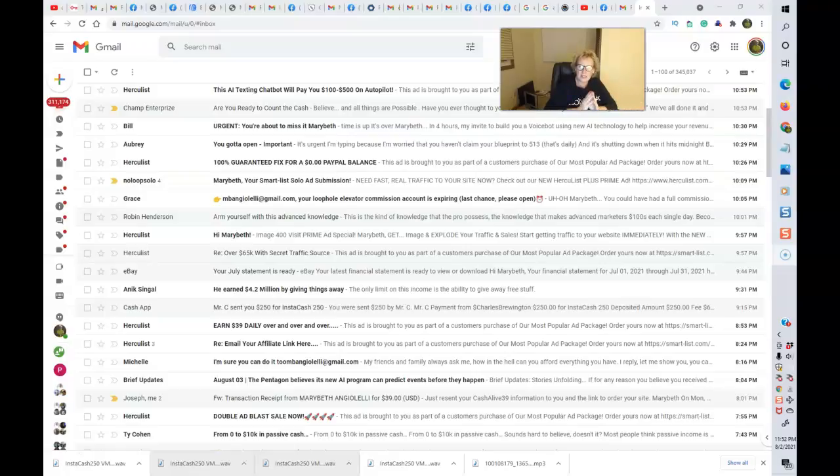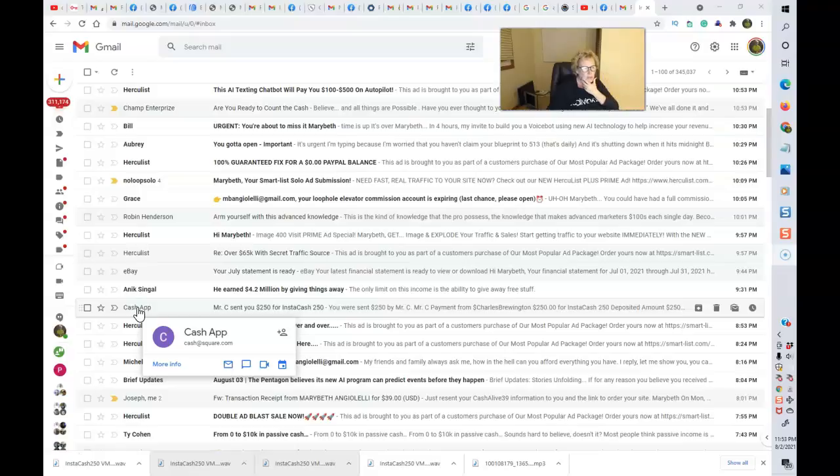And if you do follow the simple system and instructions, you too can be receiving these wonderful $250 instant pay, instant cash app payments over and over again. And here we are on August 2nd, the beginning of a brand new month. I had another cash app payment come in right here. This is my Gmail email account — there's a little small purple icon, cash app, and right here, $250 for Instacash 250.